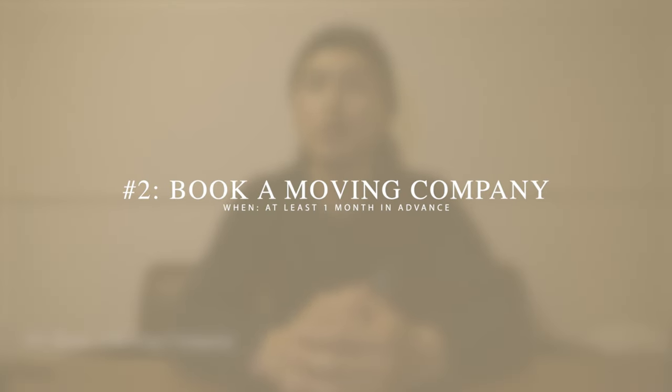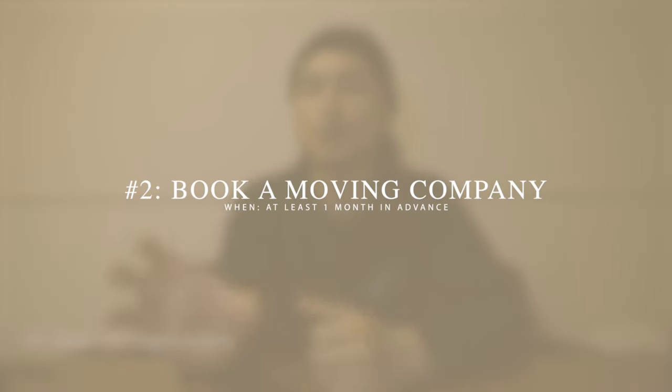Once you've decided when to cancel your contract, the next thing is to decide how you're going to move everything. If you're using a moving company or a rental car, you'll want to do this as soon as possible, because depending on the season they might be fully booked, or you'll get a better price by booking early. If you're looking for affordable moving options, feel free to check out our previous video which I'll link in the info cards.